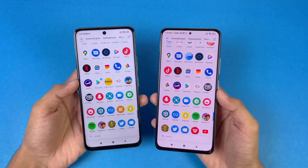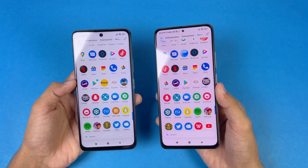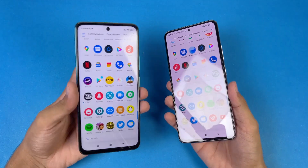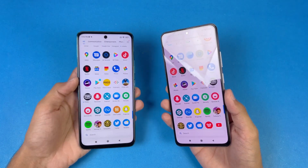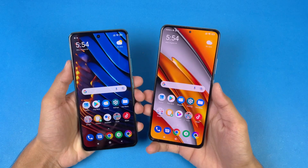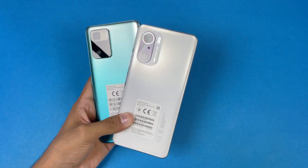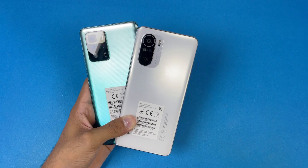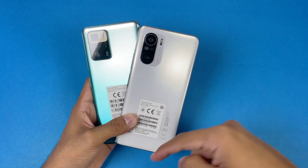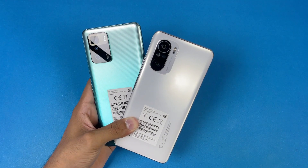In PUBG Mobile, we have smooth graphics with extreme frame rate on both phones, which is available in Balanced and HD HDR modes. Ultra HD is available on the Poco F3, while on the X3 GT extreme frame rate is only available in smooth graphics, after which we get ultra frame rate. In terms of RAM management, both phones performed really well with no refreshes. That's about it — thank you so much for watching. Let me know your thoughts in the comments, subscribe for daily tech videos, and follow me on Instagram and Twitter. Peace out.